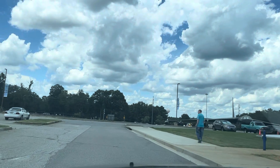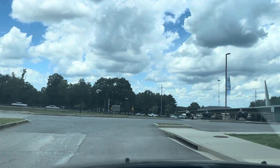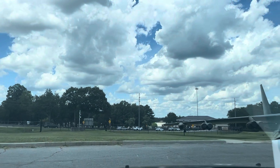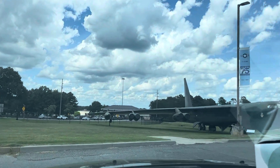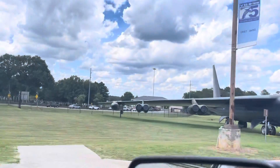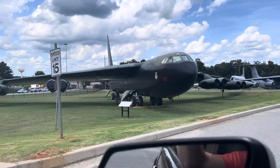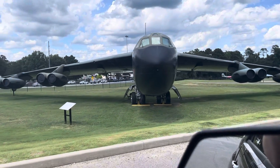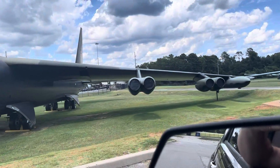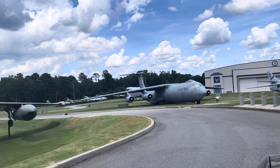Let's take a quick drive around the outside of the museum and take a closer look at some of the aircraft on display. That is a B-52, which they still fly today — not in that paint scheme, but they still fly those. And that is a big cargo aircraft over there.